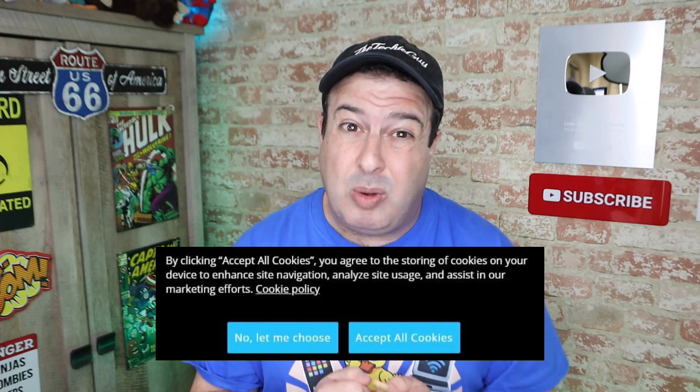Do you just click yes whenever you see that accept cookie notification on a website? Well, after today, that's going to change.